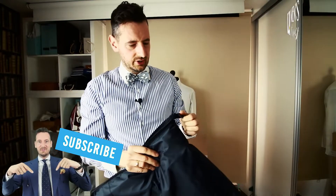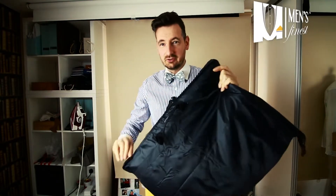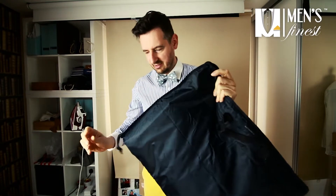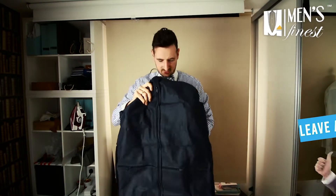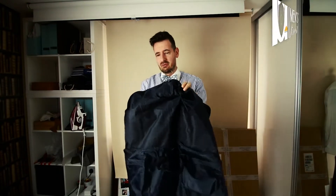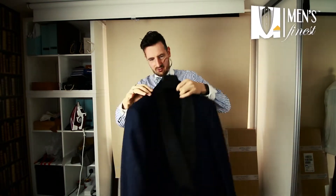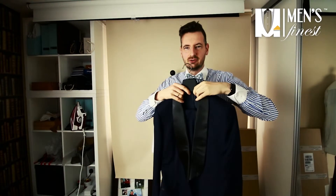He needed something for evening wear — black tie dinners, galas, things like that. So we ordered a Suit Supply suit for his evening gala. I'm going to show you how it looks right now. As usual, it comes in a garment bag. So what I went for was a dark navy suit with silk lapels.